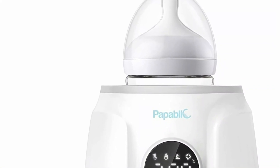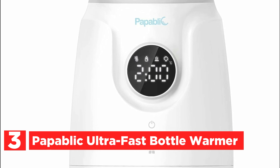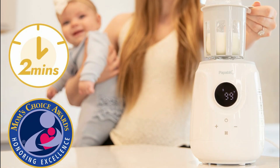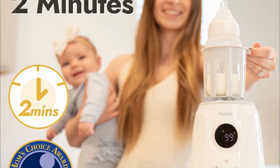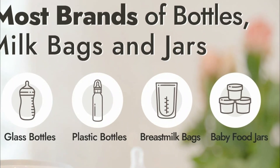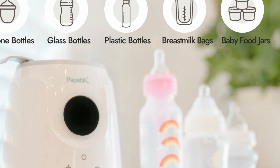At number 3 is the Papablic Ultra-Fast Bottle Warmer. Heating 4 ounces of breast milk to 99 degrees Fahrenheit takes just 2 minutes with this remarkably fast bottle warmer, making it easy to soothe your baby quickly with perfectly warmed milk. Designed with a steady warming mode, it keeps milk at a consistent temperature for up to 24 hours, ensuring that both you and your baby can enjoy uninterrupted rest. This versatile device not only heats and defrosts breast milk but also warms baby food and sanitizes pacifiers, bottles, and teats.